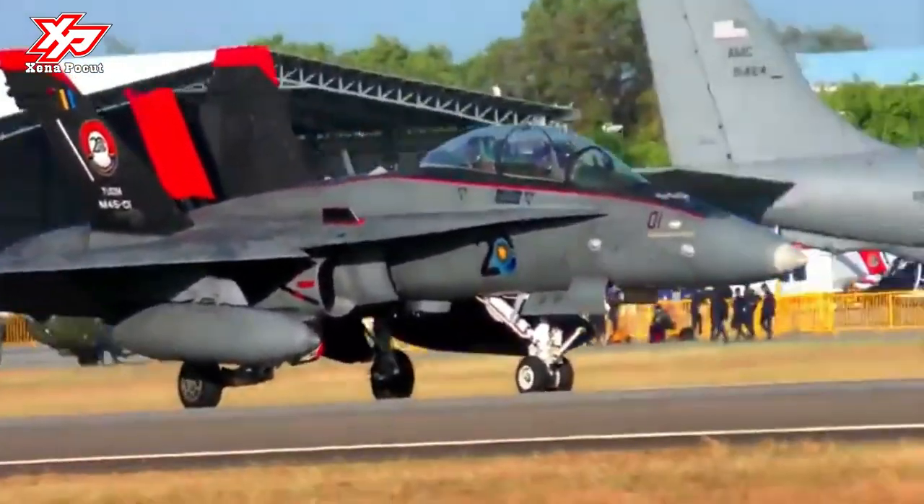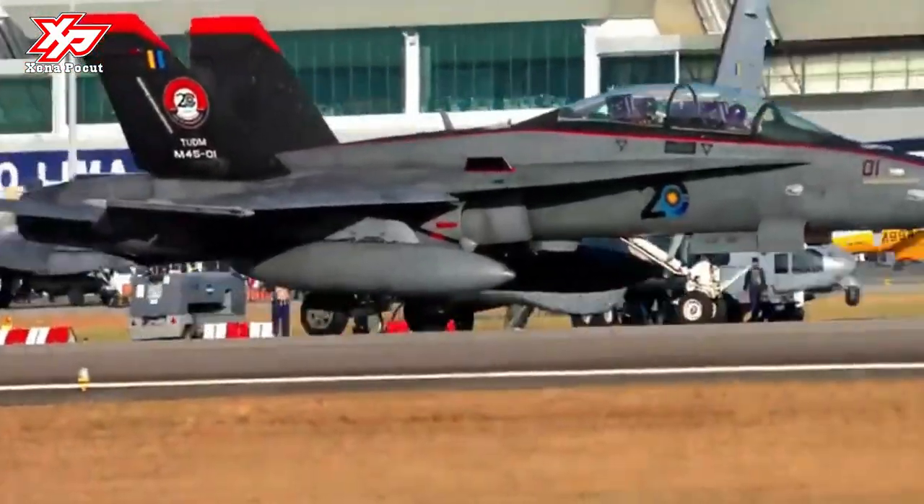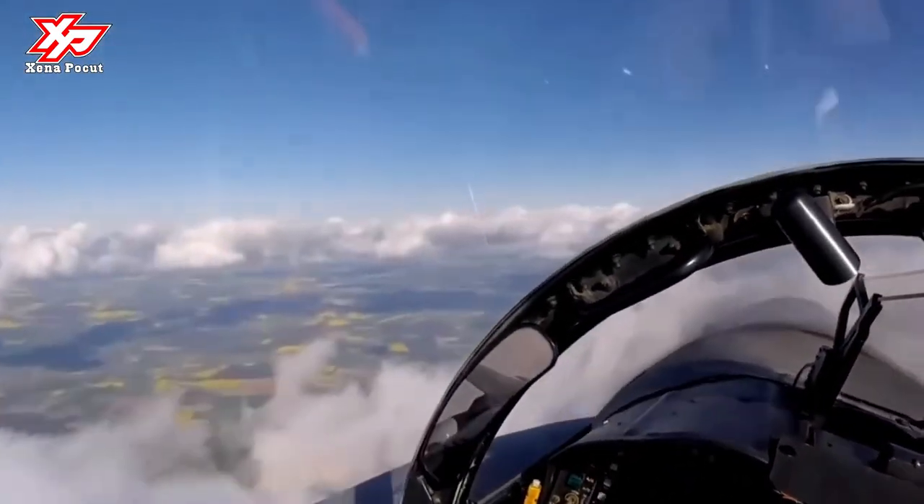The F-18D is an all-weather, twin-engine, supersonic, carrier-capable, multi-role combat aircraft, designed as both a fighter and attack aircraft.